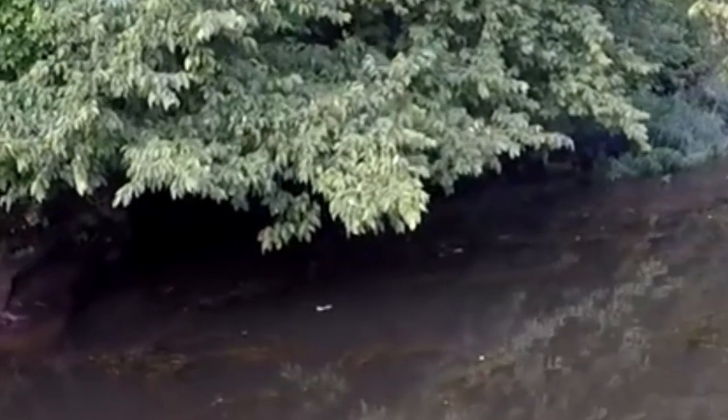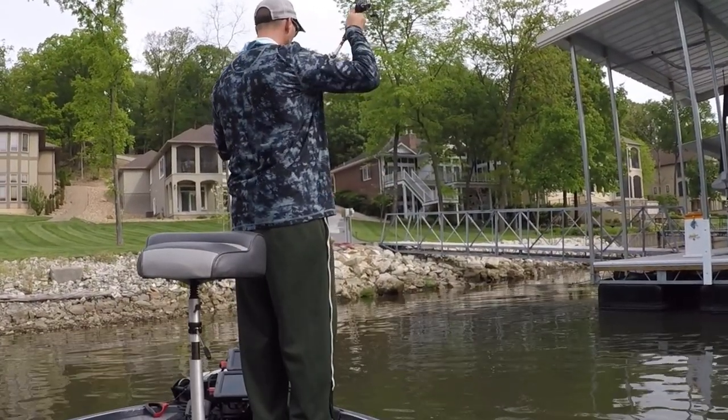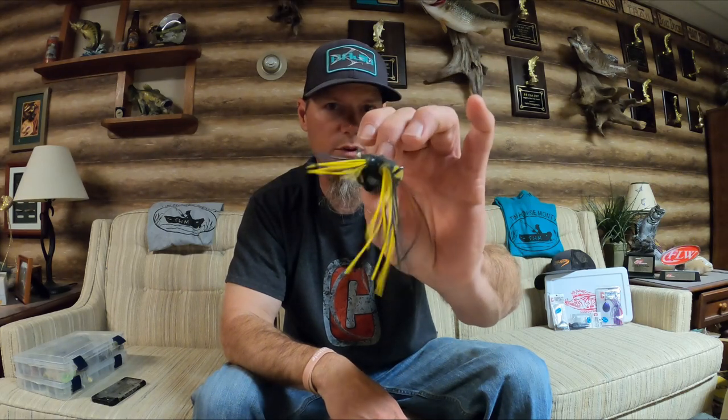This is great for skipping up underneath overhanging trees. A lot of times those fish get up there underneath that stuff. Fish when they're spawning like to have something over their head — they feel protected. There's a lot of other predators that prey on bass: raccoons, bobcats, herons, different things that walk along the bank looking for a vulnerable bass. So they feel real comfortable with something over their head. A laydown, a dock, overhanging trees — these are perfect places. This is a great bait to skip underneath docks and catch fish in the pre-spawn period.